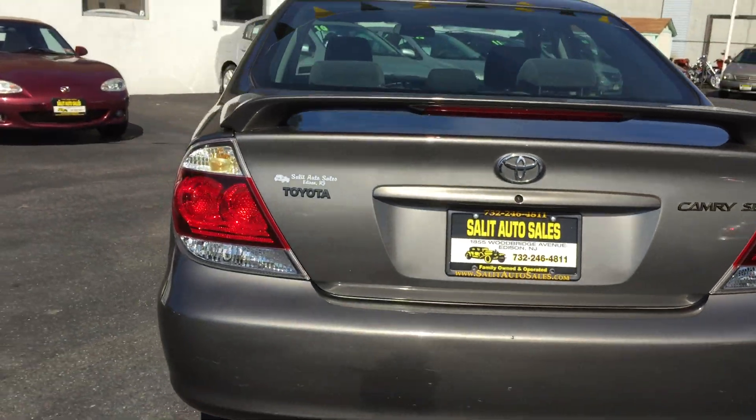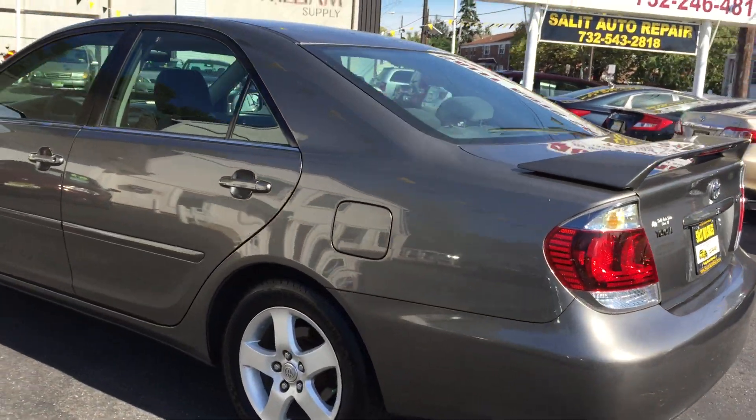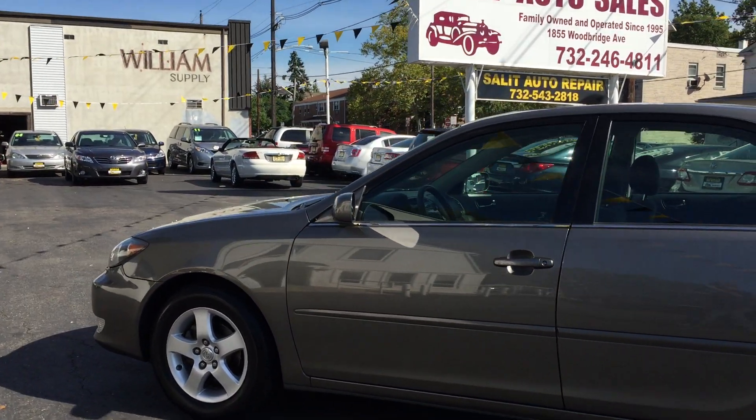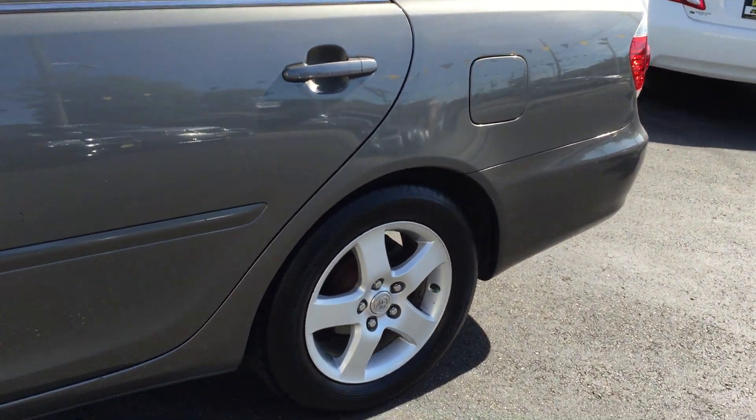It's not just one or two things, it's the whole car that makes this car look different than the other Camrys out there. Great pickup, but it's a four-cylinder, so you're gonna get phenomenal gas mileage and still have great pickup. You're not sacrificing anything.